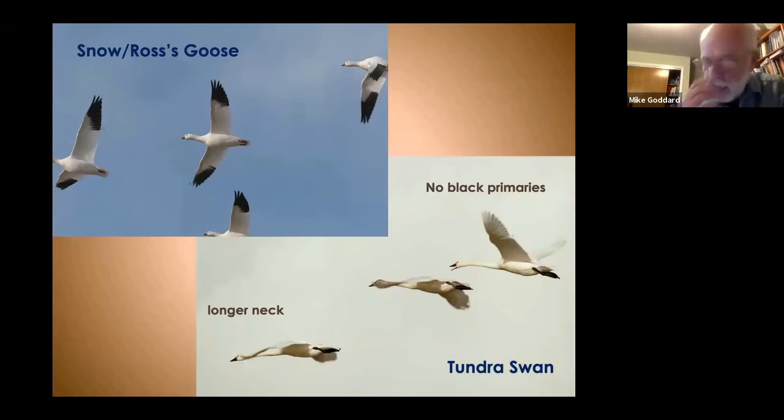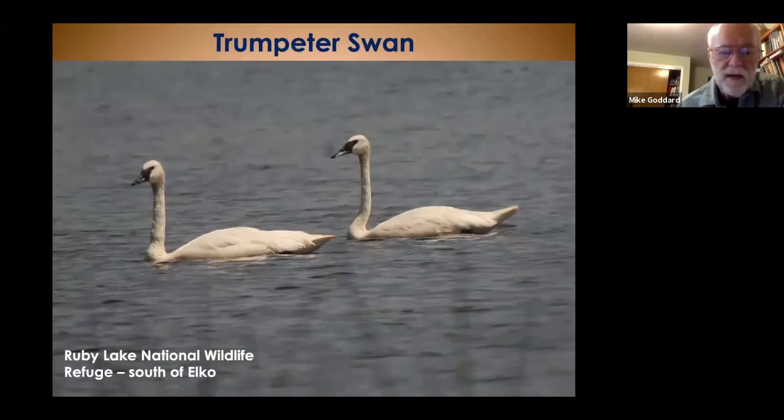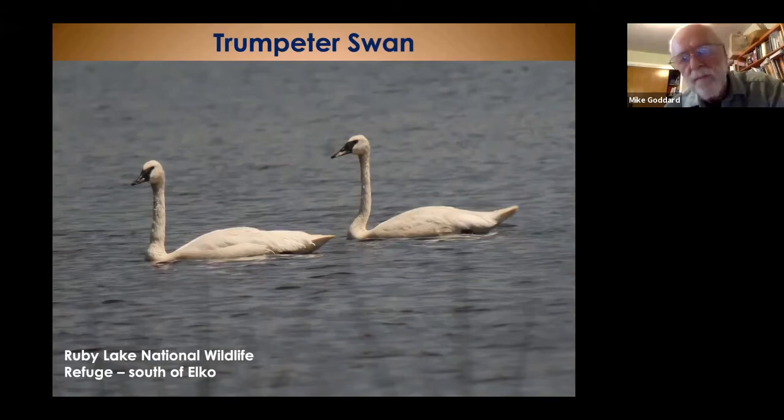The trumpeter swan is the other swan we get here. The only place you can see it in Nevada is at Ruby Lake National Wildlife Refuge. Trumpeters nest in high mountain lakes in Idaho, Wyoming, and Montana, and at least one pair has come down to Ruby Lake. They're our biggest swan — about 60 inches, quite a bit larger than tundras. The bill where it meets the face comes to a point, whereas on tundra swans it ends in a squared-off shape. Trumpeters also lack the yellow lores of tundra swans.